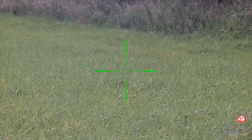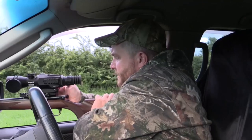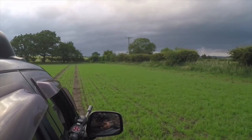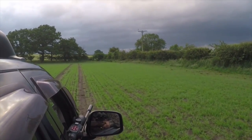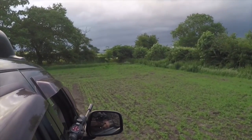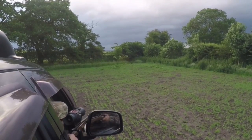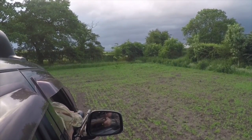Stuart zooms up to mag and gets the zero confirmed. With Stuart happy with the zero the rabbit assault can begin. It's a windy day as you can probably hear, but the magnification of the X-Sight makes shot placement straightforward.